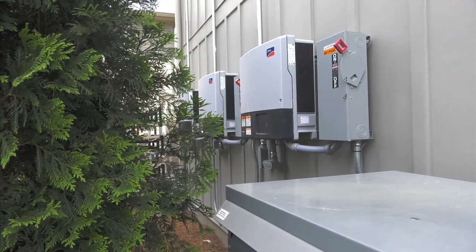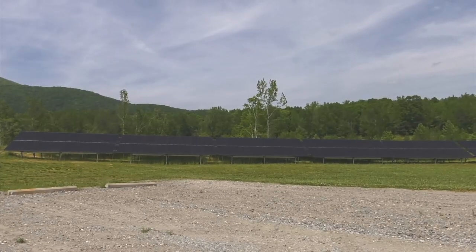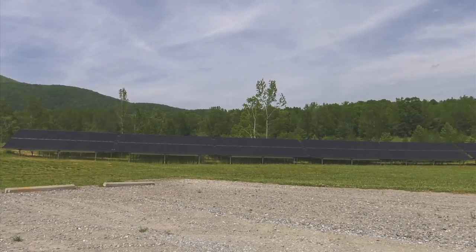While the installation was both expensive and time consuming, in the long run it will not only help the environment but their pocketbook as well. Our March power bill was the first full month that we got — last year's March bill was about $2,500 and this year's March bill was $800.